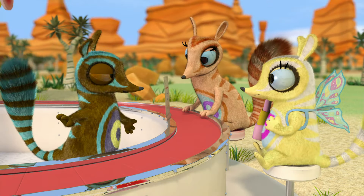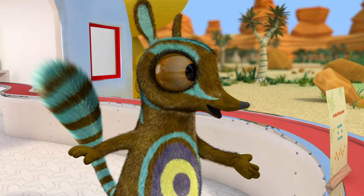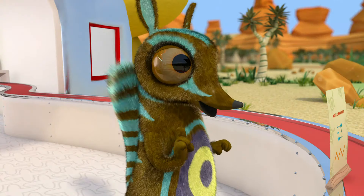Welcome to the termite treat delivery service. My name is Hobart and I'll be your server for today. I like kittens, megaphones and yodeling.